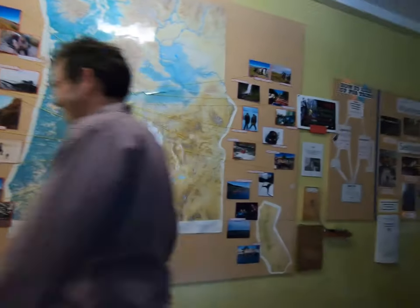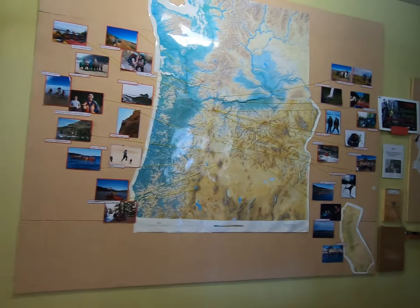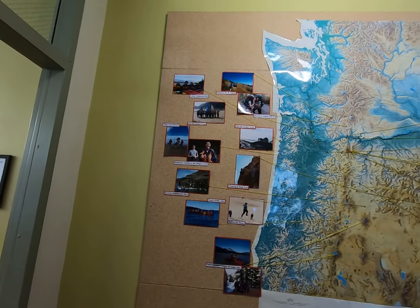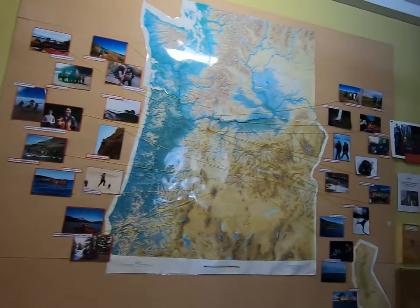As you can see by the numerous photos along our wall here, they host several outdoor activities — from hiking to backpacking, snowshoeing, kayaking, whitewater rafting, surfing, canoeing, wilderness first responder training, mushroom hunting, yoga retreats, and birding. Pretty much anything you could think to do outdoors.